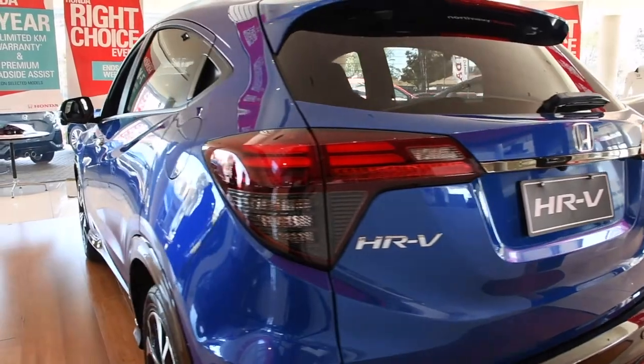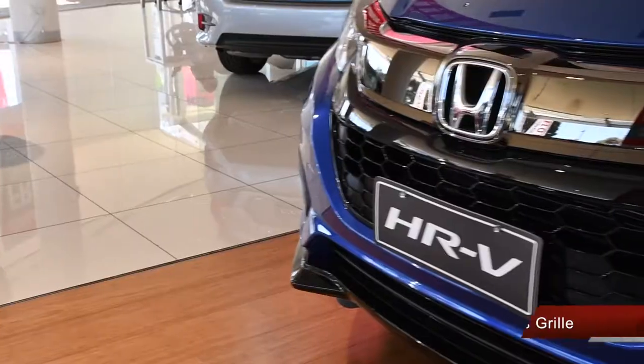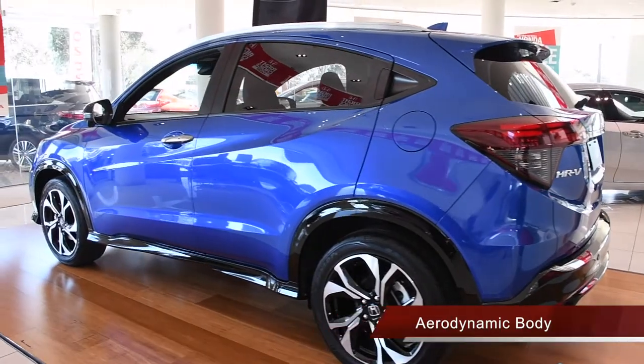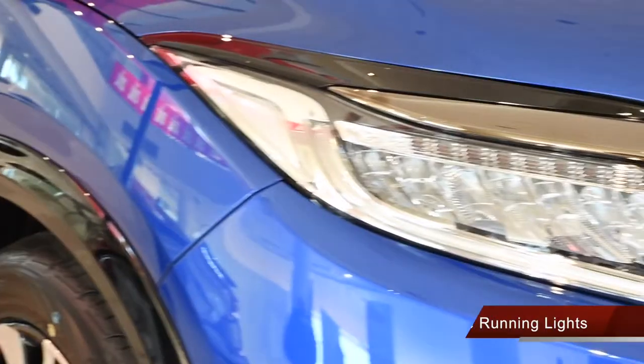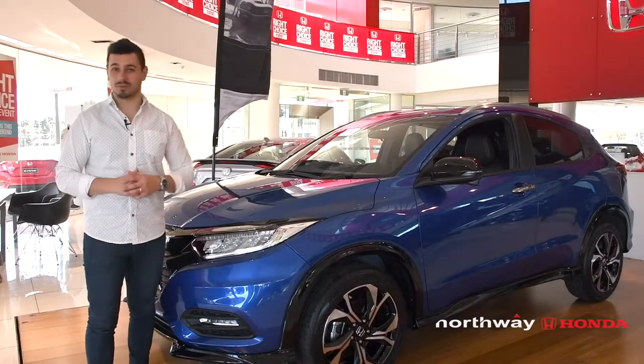Every contour of the HR-V has been maximised for strength, agility and performance. Just take a look at this honeycomb sports grille, sleek body kit and aerodynamic body, custom Honda alloys and LED daytime running light, and red combination tail lights. You'll be sure to stand out from the crowd.